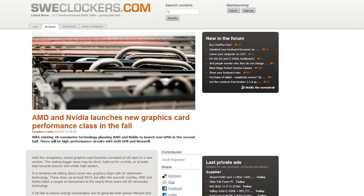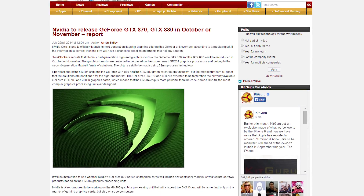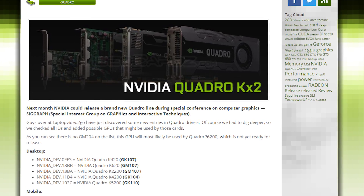Last week it was rumor time for AMD. This week it's NVIDIA's turn. Not exactly enough for a full lightning round, but let's just call it a static spark round. It seems that the 8 series cards are just around the corner, and the GM204 28nm chips are going to be introduced October or November. NVIDIA's Quadro should be getting a slight refresh, as six new GPUs in the KX2 lineup were found in the latest Quadro drivers.